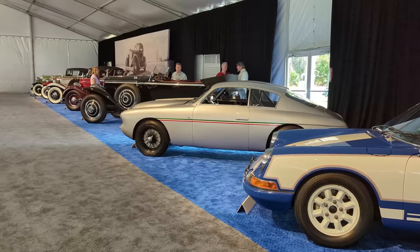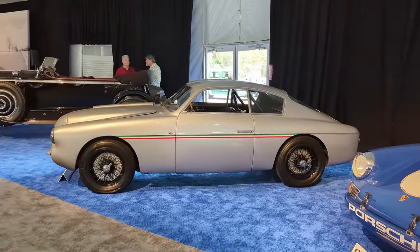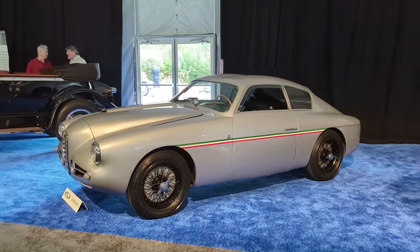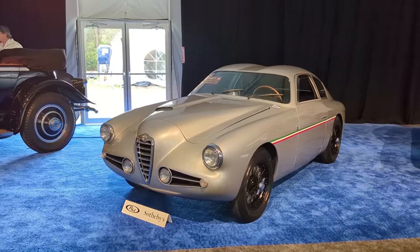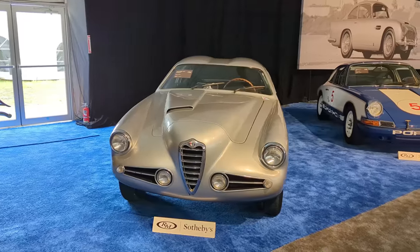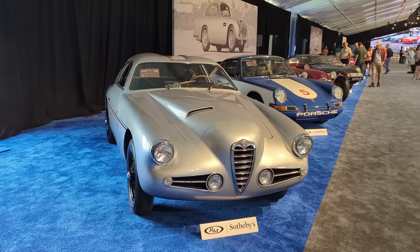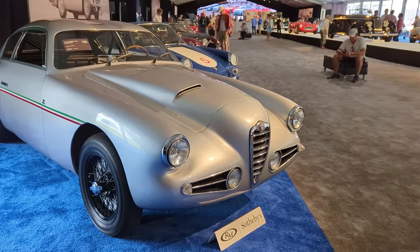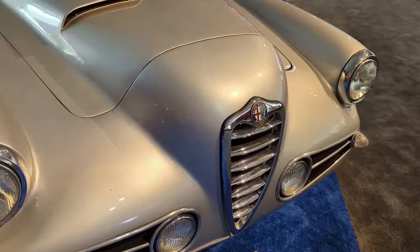Now for my pick of the auction: this 1955 Alfa Romeo 1900C Super Sprint Zagato, which sold for $775,000. It raced the 1955 Mille Miglia and features gorgeous Zagato coachwork — I love the livery with the black wire wheels and stripe down the side. Zagato built 39 Berlenettas on the 1900C platform, all sharing the same sculpted nose with a bulged hood to clear the Weber carburetors and two air intakes on either side of the grille, but no two cars are the same.